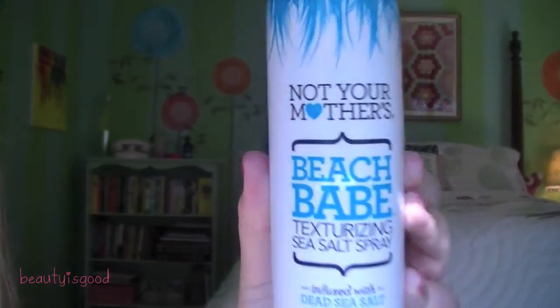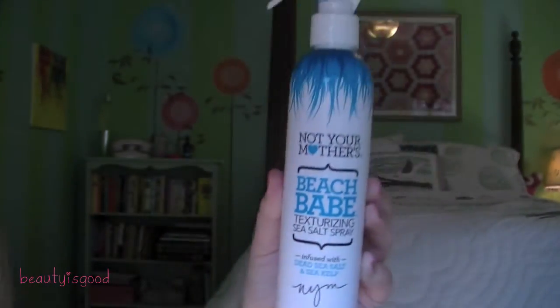The first question is your favorite summer hair product. During the summer I like to have kind of wavy hair — I know I have straight hair today but I like having wavy hair as well. My favorite hair product is the Not Your Mother's Beach Babe Texturizing Sea Salt Spray.